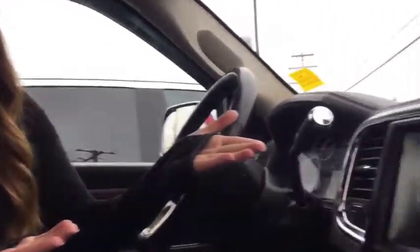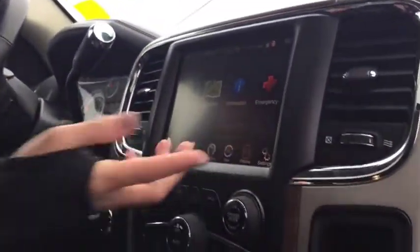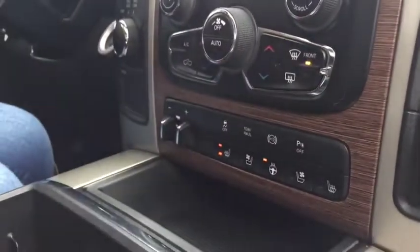Now we're on the inside of the truck — it says two degrees out, so clearly I'm really weak. This truck's fully loaded. You have your navigation right here so you won't get lost. You can pair up to 10 phones on here. You've got all your controls, and I have my heated seat and wheel on right now — super handy.